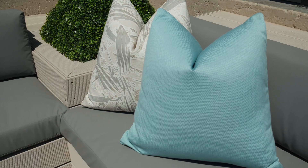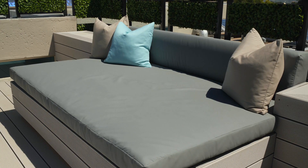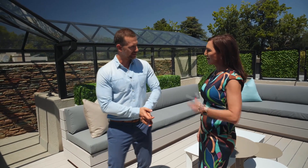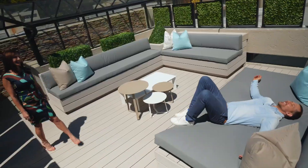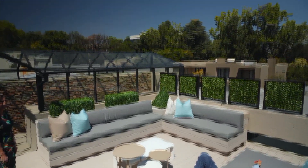Thanks so much for showing us around this lovely place. I think I'm going to make myself comfortable on this day bed, if you don't mind. Enjoy it. This is the life. It is possible to escape the city without even leaving it.